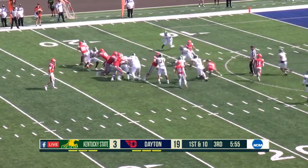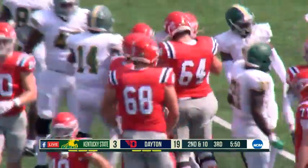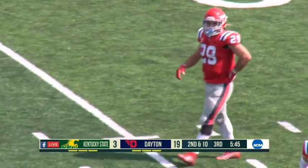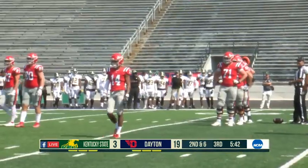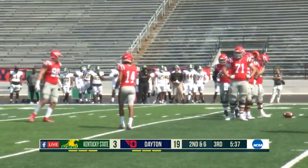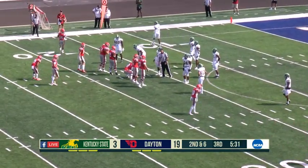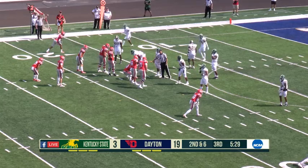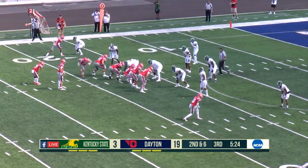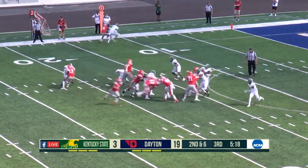Chisholm looking for some room up the middle, stutters his way down to the 17-yard line. You may be thinking, why say the game could be on ice with 5:40 left in the third quarter? If Dayton scores a touchdown here, Kentucky State goes down by three touchdowns. You're looking at a team that generally needs six to seven minutes to march it down the field for a score — especially the way the Flyers defense has been playing, it's going to be longer than that.